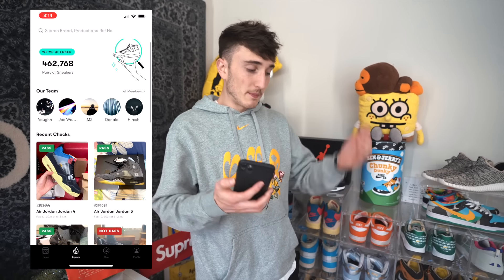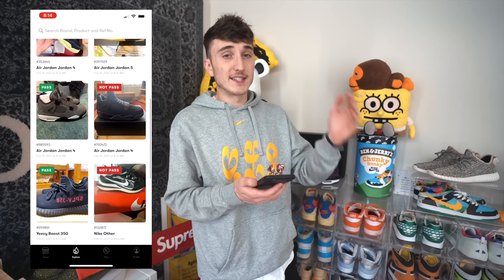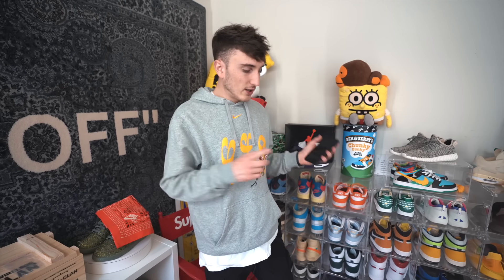Now we have to authenticate each and every sneaker through the CheckCheck app. If you haven't heard of the CheckCheck app, it's basically an authentication app where you submit photos of your sneakers to get authenticated by a team of authenticators. I've been using this app for almost a year now. CheckCheck has authenticated over 460,000 sneakers. It's really simple and I like to use it as a second layer — even if you've gone through StockX or Goat, it's my safety net to double check they're legit.